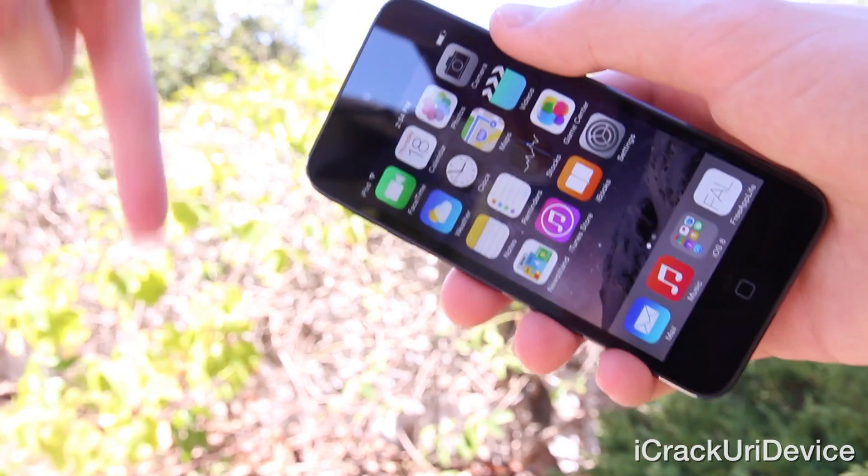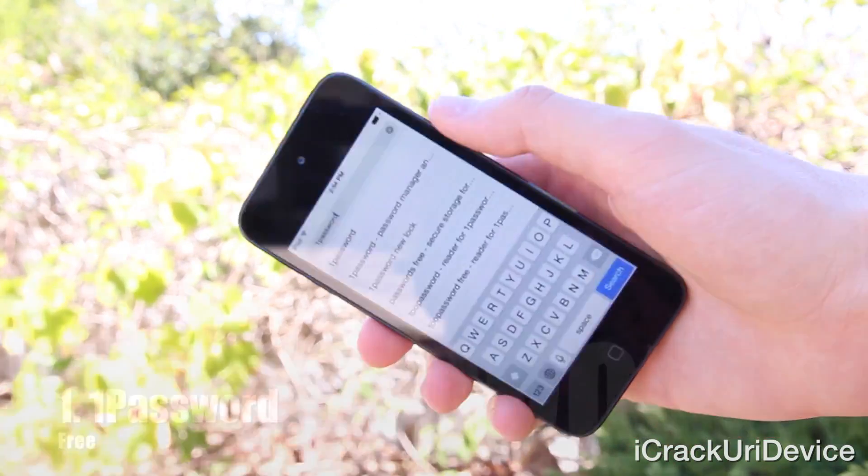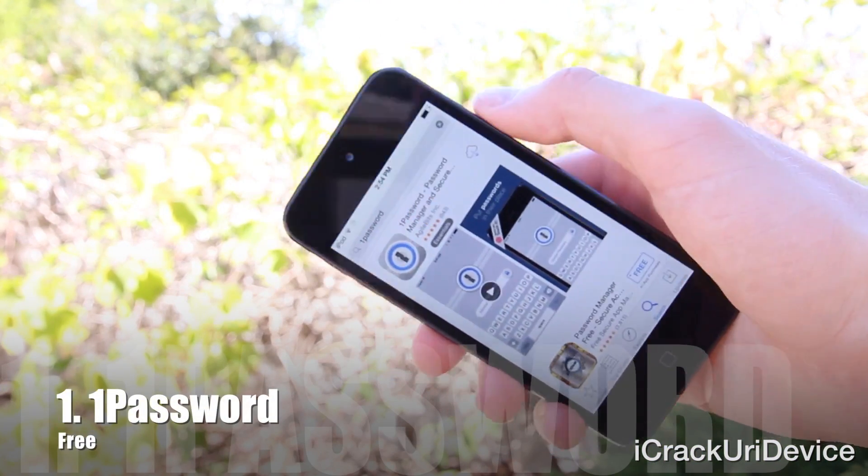Links to all the apps can be found down below. Let's jump right into this with number 1, which coincidentally happens to have a 1 in its name: 1Password.